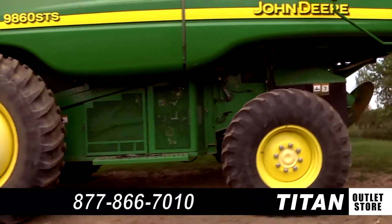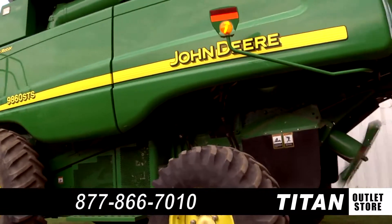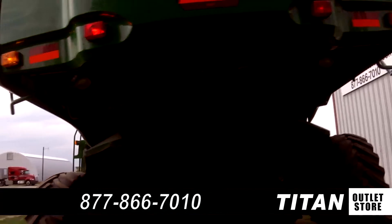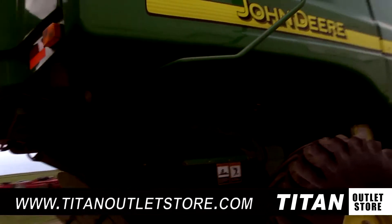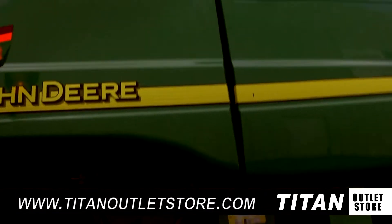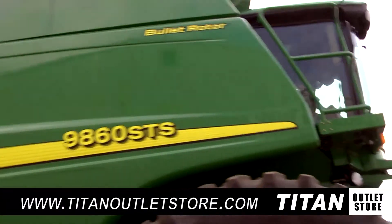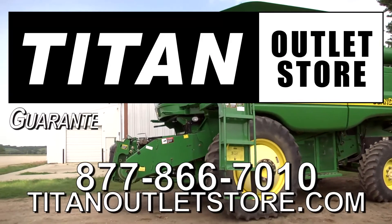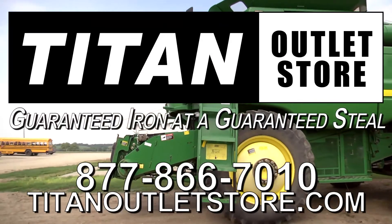Thank you for viewing this 2005 John Deere 9860 STS. If you are interested in this combine and would like to contact our sales staff, give them a call at 877-866-7010. And don't forget to check out our website at TitanOutletStore.com. Titan Outlet Store — Guaranteed Iron at a Guaranteed Price.